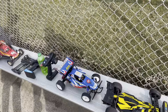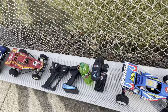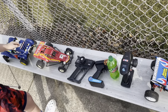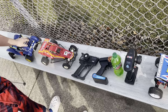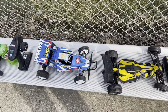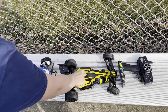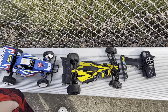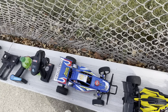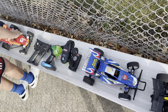You think the Rising Fighter is going to be second, huh? I'm tending to think the Holiday Buggy is gonna give the Stinger some competition. And I think the vintage Hornet's gonna do pretty good too. I don't. I do — it's gonna slide and do well.